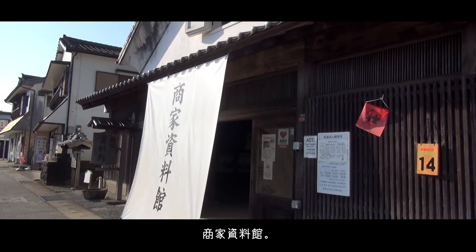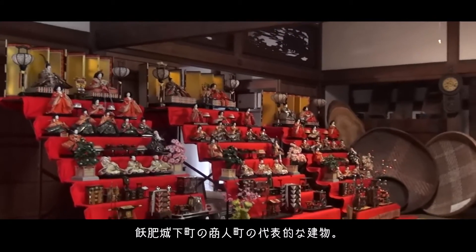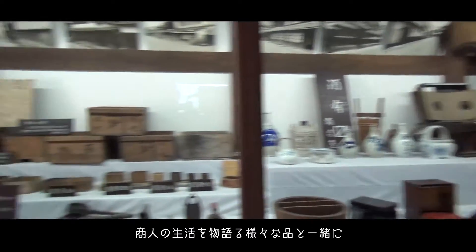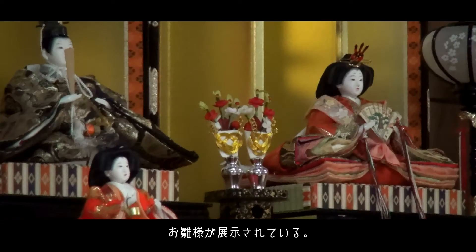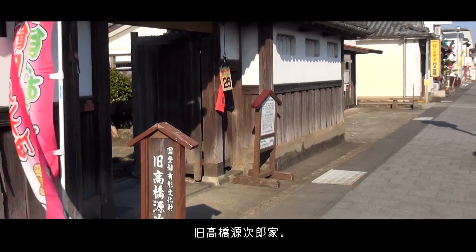We have arrived at the Merchant Museum. This building is representative of Obi Castletown's mercantile history. Inside, you'll find artifact after artifact that tell the story of merchant life in Obi, along with another set of Hina dolls on display.